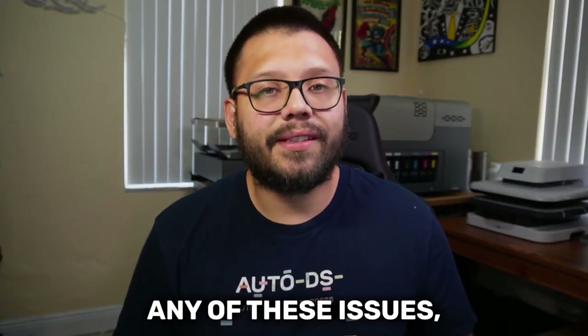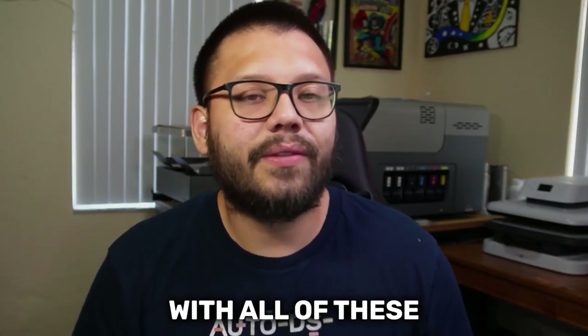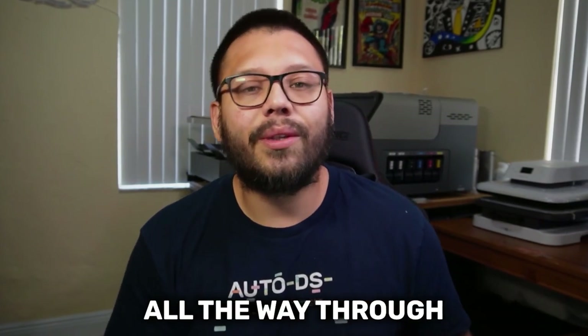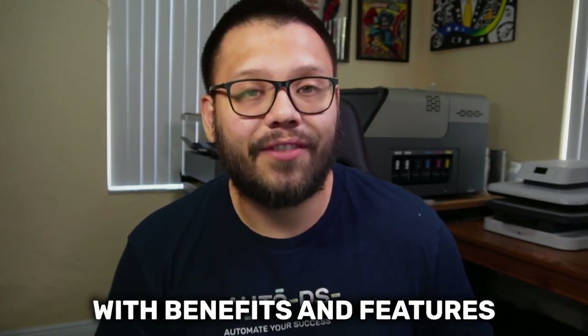If you've come across any of these issues, then you know how annoying it can get, especially if it's a consistent issue. So if you're tired of having to deal with all of these different issues, or you just don't want to deal with them in the first place, then make sure you check out this video all the way through, because I'm going to give you an alternative to your run-of-the-mill supplier, and it's going to be packed with benefits and features.